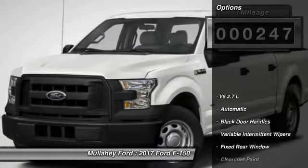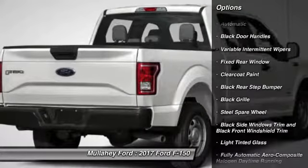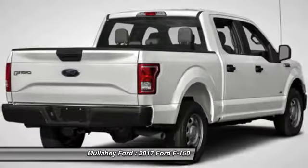Here are some of this vehicle's great options: outside temperature gauge, day-night rearview mirror, tachometer, black door handles, and a four-piece floor mat set.